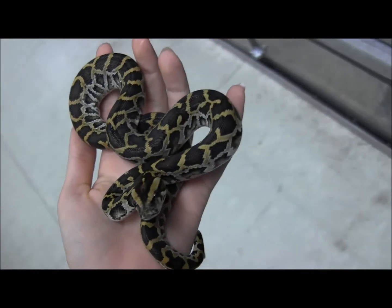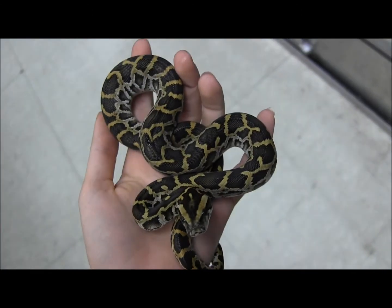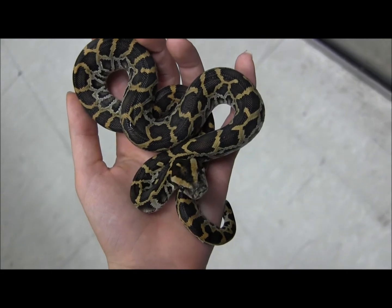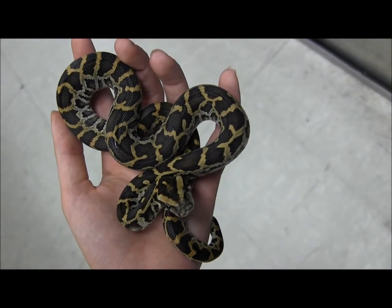If you're interested in ordering these, and again only if you're located in California, you can go ahead and order one of these baby Burmese pythons on our website at www.llllreptile.com.